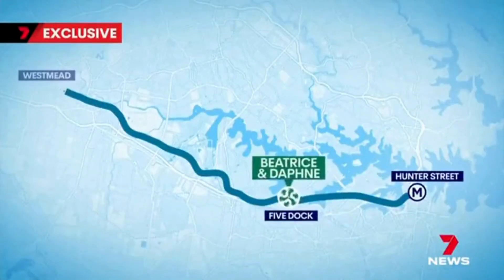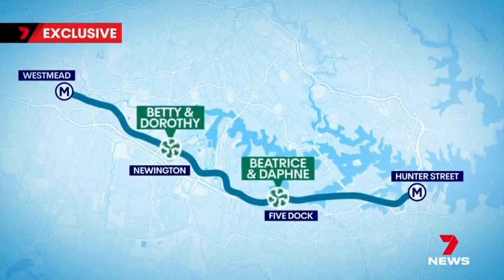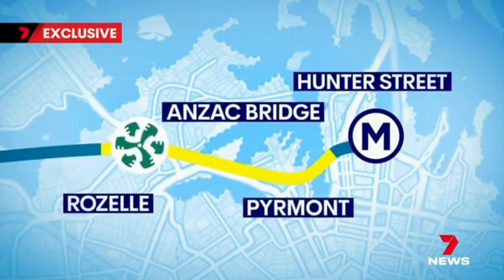TBMs Beatrice and Daphne are currently at Five Dock, while Betty and Dorothy are at Newington, all four heading west. These yet-to-be-named machines will head east under the harbour to Piemont, then onto Hunter Street.